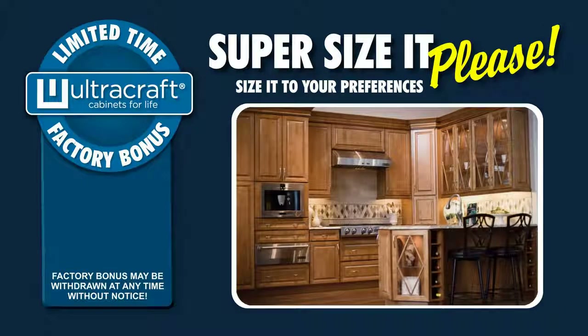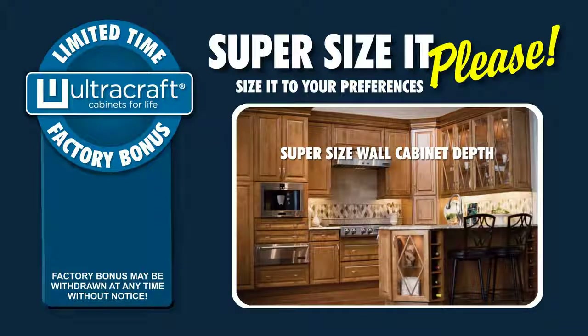Free super-sizing. Want to super-size your wall cabinets to 14 inches deep instead of the normal 12 inches deep for your oversized dinnerware? It's no problem and no charge with this factory bonus.